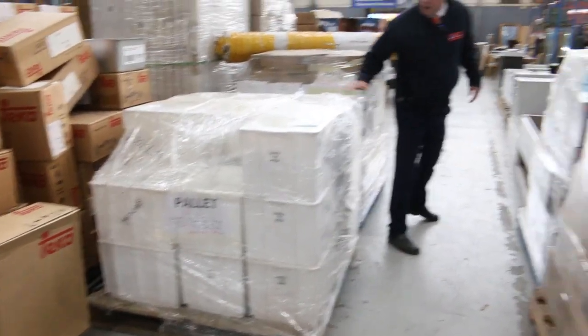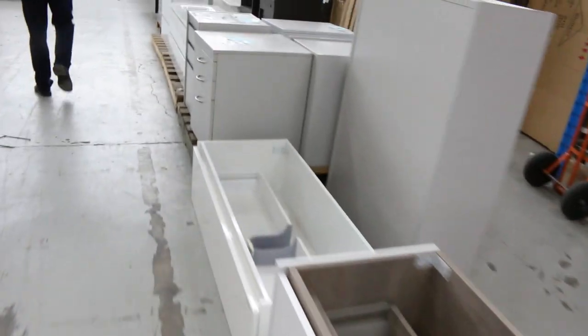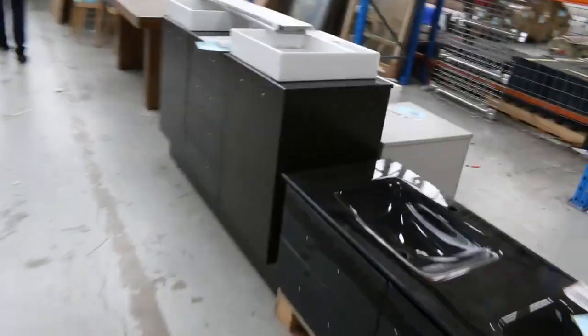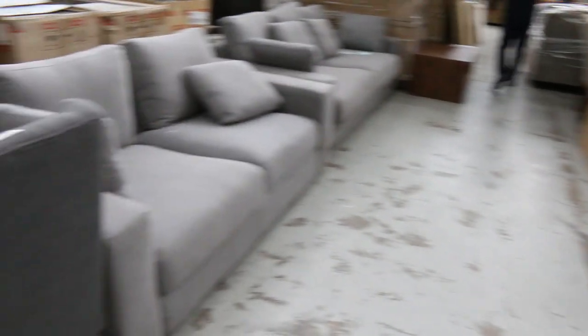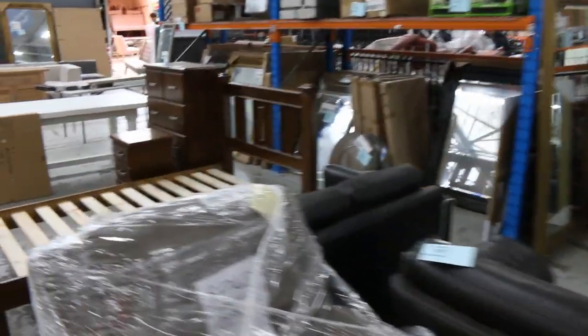Heaps of ex-hire glassware and crockery — some really good stuff, have a look online for that as well. Vanities, toilet suites, back-to-wall toilet suites. Some beautiful furniture through here — there are still some mirrors left as well. Beautiful dining sets, more mirrors, and wine fridges.